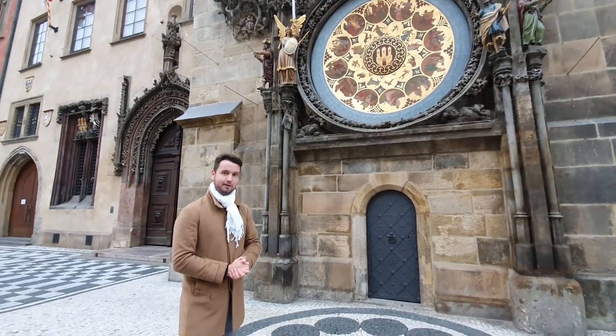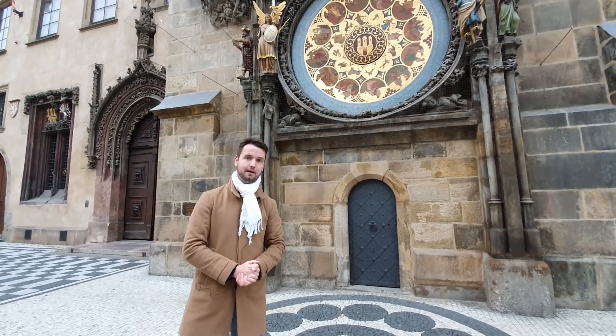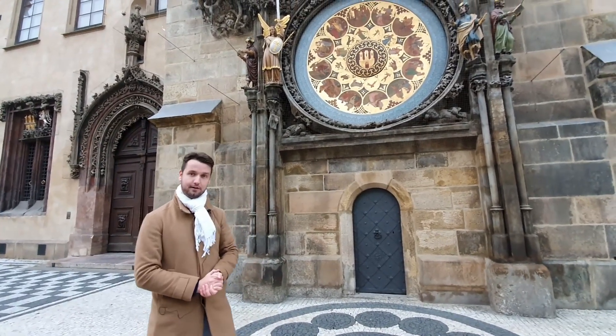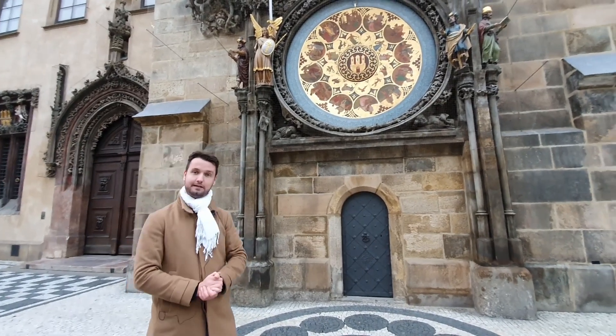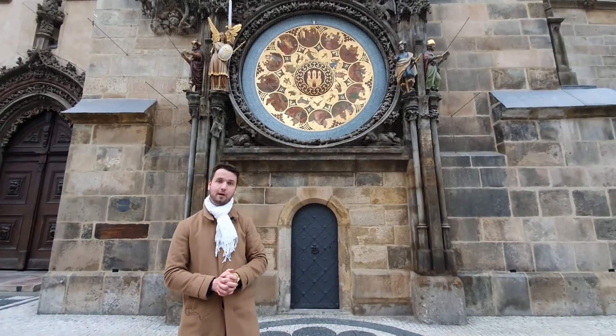It's pretty cool that we can read what name day we celebrate today on a clock from 1410, although it's true that the calendar was added later — it was added in 1490, and the current look is from the 19th century. It was given its current appearance by Czech painter Mikuláš Aleš.